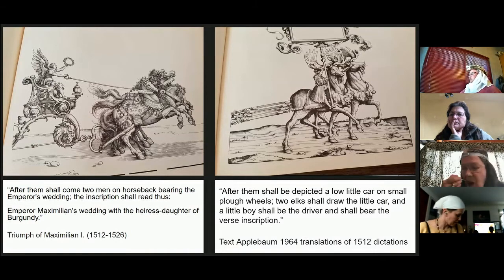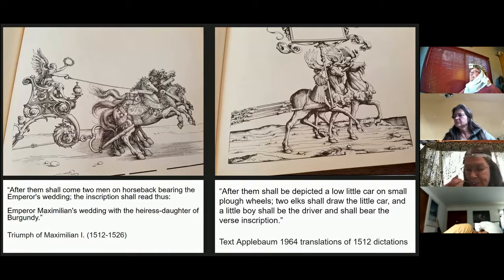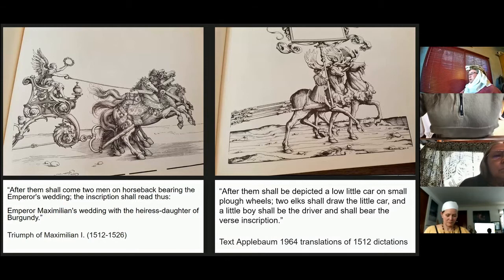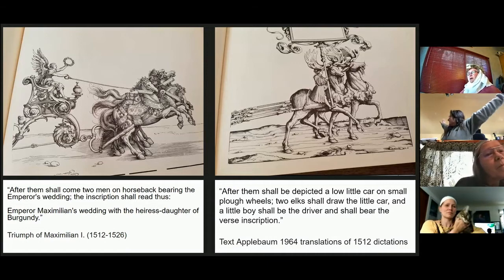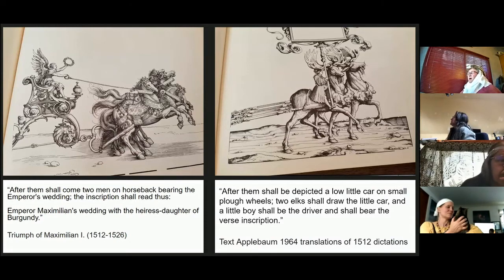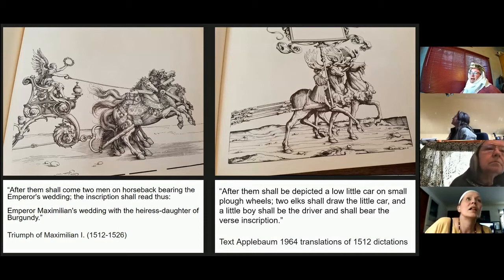These woodcuts from Maximilian's triumphal procession are probably the ones I spend the most time yelling at to turn around — there's great costuming detail but I just want to see what they're doing in the back. It's phenomenal because it was a triumphal procession loaded with triumphal coaches, and we have an English translation of the early 16th century dictations on how they wanted the artwork to look. The downside is it's allegorical and never happened, so take some things with a grain of salt — but it's great for ideas on barding for driven animals.